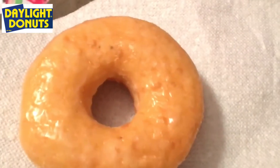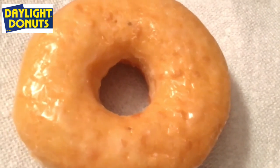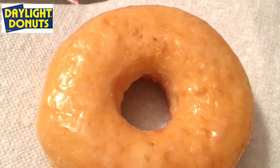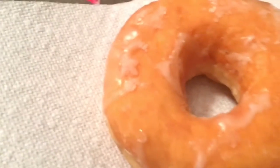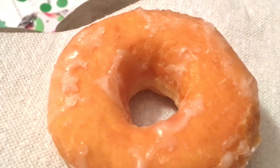This is Daylight Donuts. Let's take a peek around, shall we? Here we go — this is the donut. For me it kind of does look like just your normal donut, like you get at a Krispy Kreme. There's your normal glazed donut, front and back. There you go — this is Daylight Donuts.